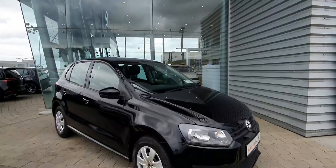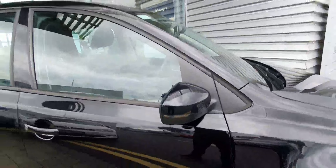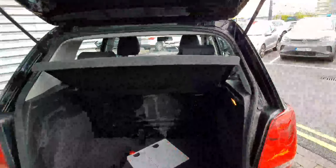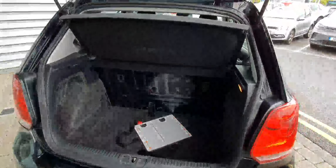Walking around the car, you can see that you do get LED indicators on the mirrors. Opening the trunk, you can see you get a very spacious trunk. You can also fold in the rear seats, that way you can get even more trunk space. The car comes with a full-size spare.